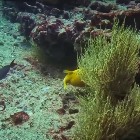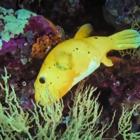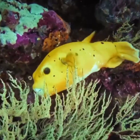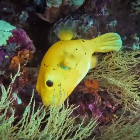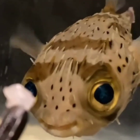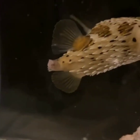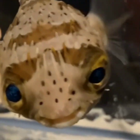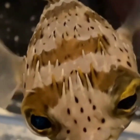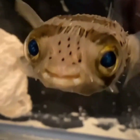Puffer fish are found in both freshwater and saltwater environments in various parts of the world, including the Pacific Ocean, the Indian Ocean, and the Atlantic Ocean. Some species can be found in shallow coastal waters, while others can be found in deep-sea environments. Puffer fish are often found near coral reefs, where they feed on small invertebrates like snails and crabs.